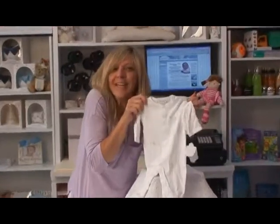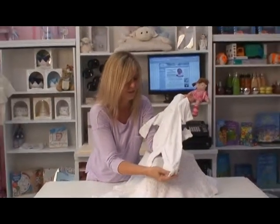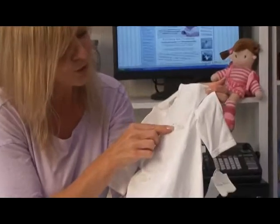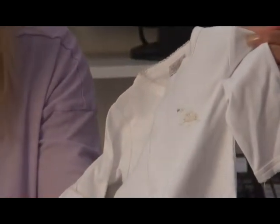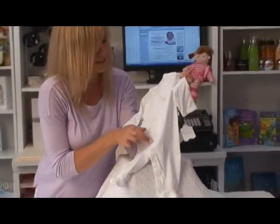I'm just gonna squeeze this because it is just too adorable. This is a hundred percent Pima cotton footie that could work for either a little boy or a little girl. It has the most adorable hand embroidered little lambies throughout the body of it, along with crochet detailing that starts at the toe and works its way up the body.